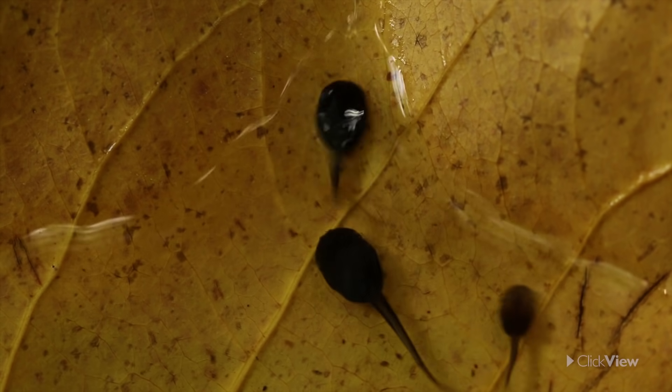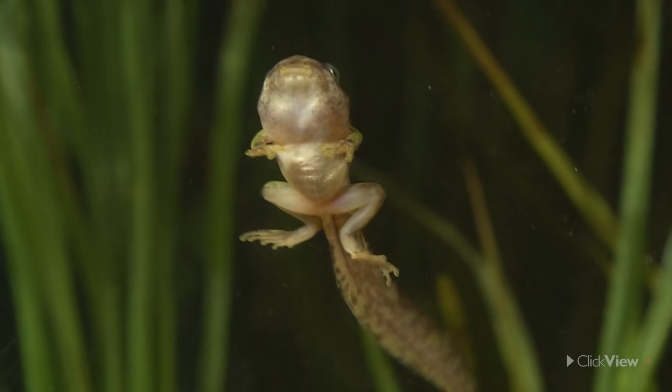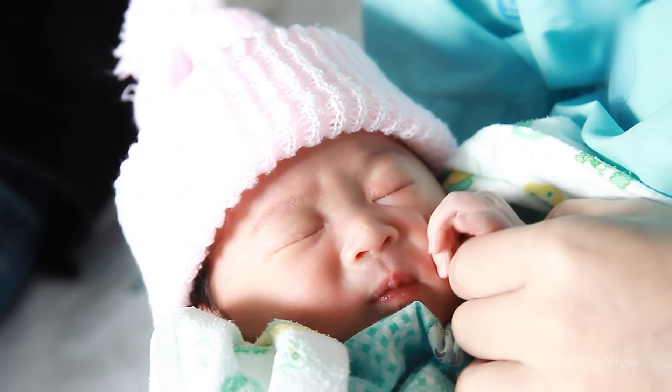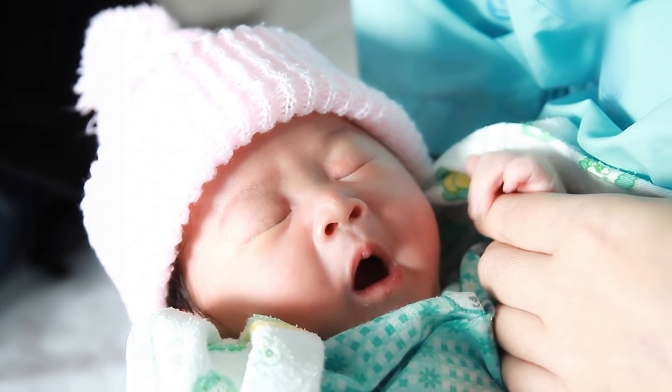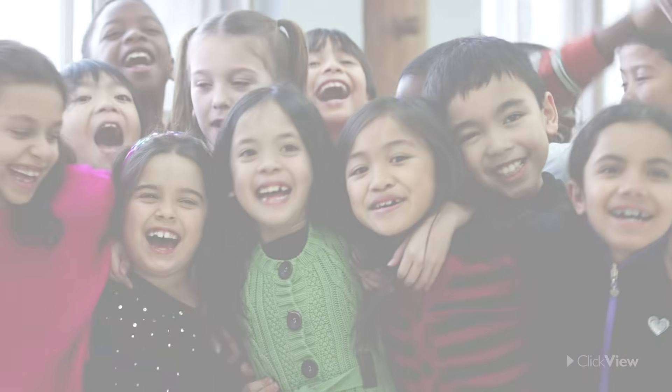Can you think of any other animals or insects that go through special stages to grow into an adult? What about you? Have you gone through some physical changes since you were born?